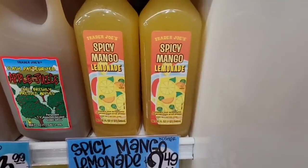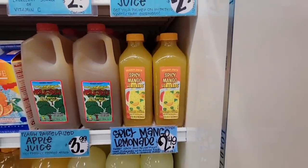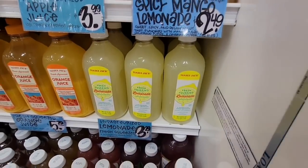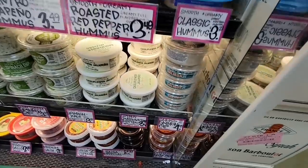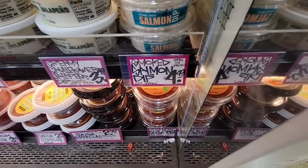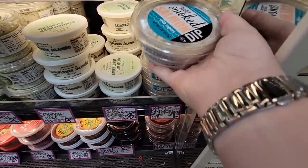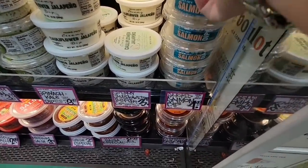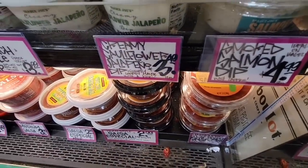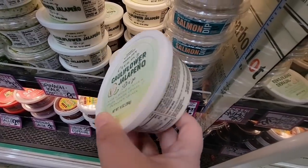Spicy mango lemonade — I was wondering how to drink it, but actually it's a cocktail mixer, what a great idea! I don't think kids are going to go for the spicy lemonade. Kids will definitely go for the regular lemonade for $3.29. Now the salmon dip for $4.49 — I was kind of thinking maybe this with bagels, that would be interesting to try. And then the cauliflower jalapeño dip — I may have to grab this next time. That sounds quite tasty.